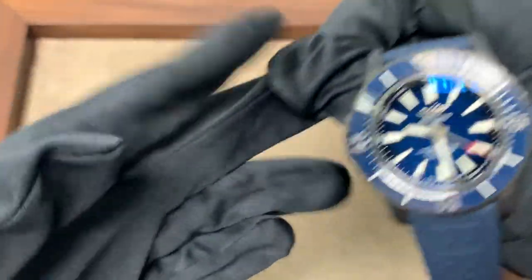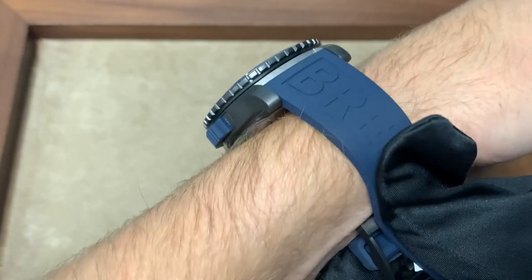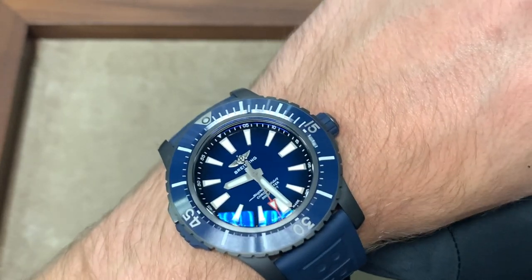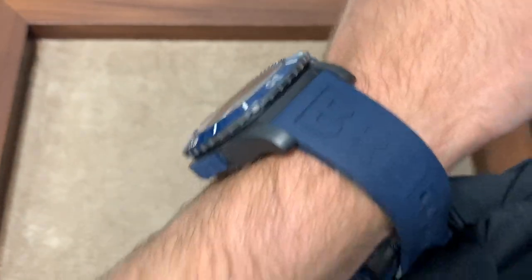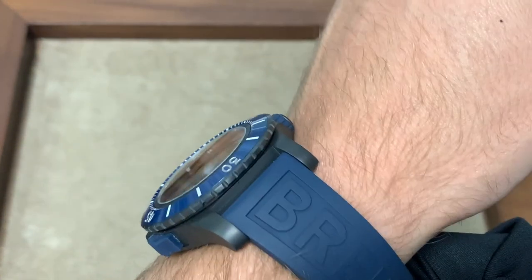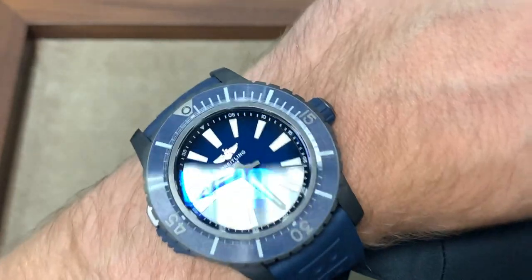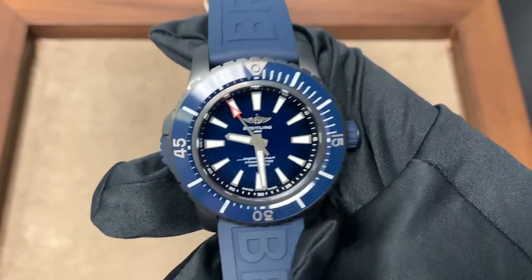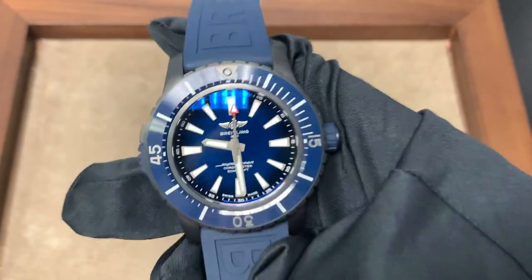Moving on to a wrist shot: overall, even though the watch is 48 millimeters, it's very comfortable because it has a nicely domed case back, so it really lifts off your wrist while the lugs still move right around your wrist. It doesn't pop off that high above your wrist like it would with a NATO strap. This is one of my favorite newly released Breitlings, mostly because you didn't really hear about it at all. I think it's going to be an extremely popular model going forward just because of how unique it is.